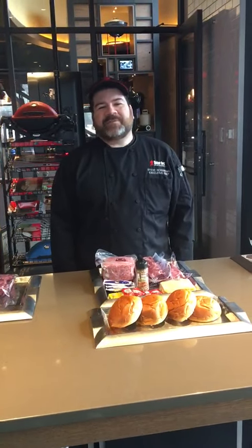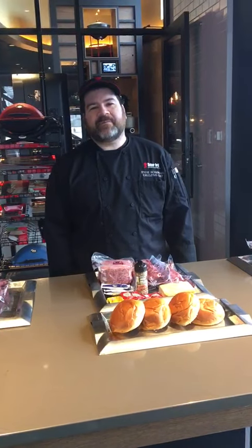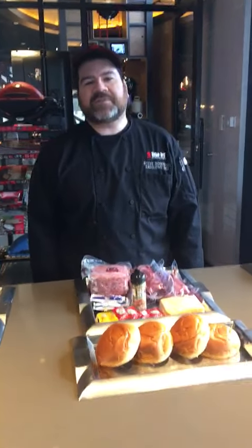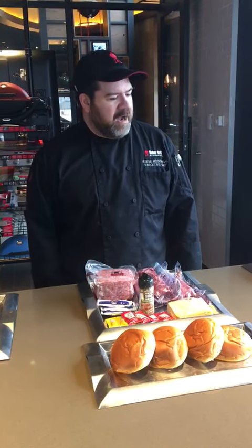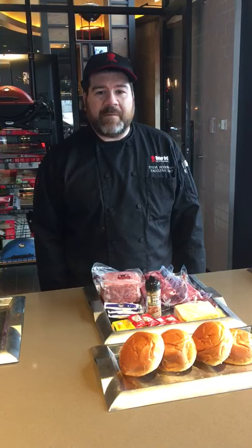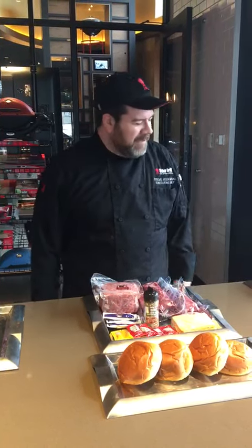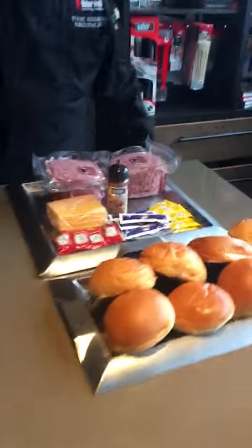Welcome back everybody. My name is Chef Steve, I'm with the St. Louis Weber Grill and Grill Academy. Today I'm going to briefly talk about some of the grill packages we put together for you guys. These are designed for you to come by, pick them up, take them back home, bypassing the grocery stores so you become a backyard hero for your family.